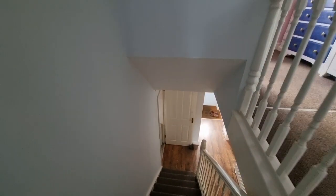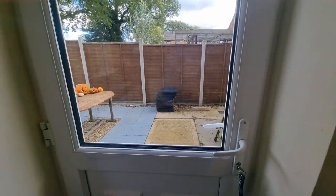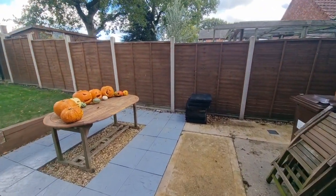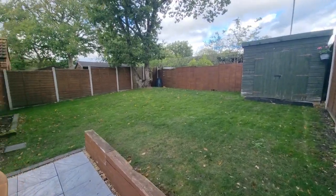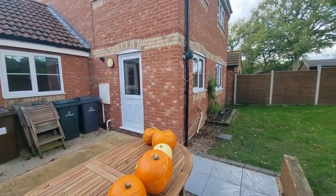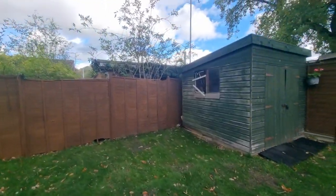Let's head downstairs and go and have a look at the rear garden. Heading out through the entrance door into the rear garden — it's an enclosed rear garden laid to lawn with a paved patio seating area, gated access back out to the front entrance, outside light, outside tap, an established oak tree tucked away in the corner, and a wooden garden shed.